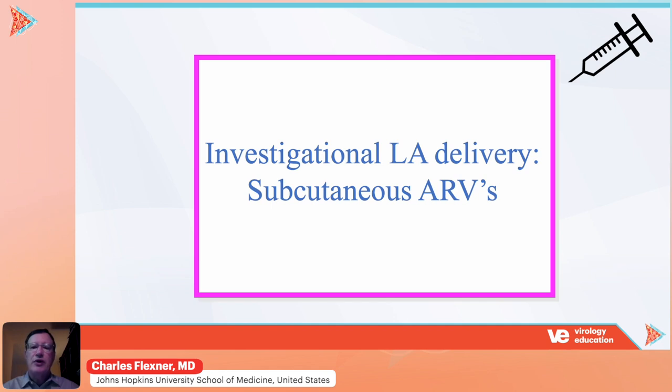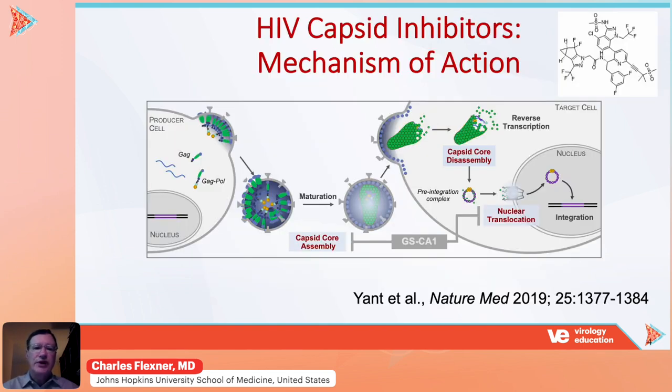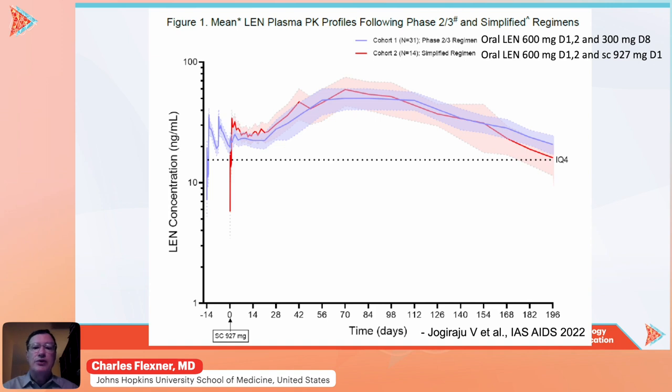The first route of delivery we're going to talk about are subcutaneous long-acting antiretrovirals. There is one of these: the HIV capsid inhibitor lenacapavir. It has a unique mechanism of action and blocks the assembly of HIV at more than one point. It also has a unique resistance profile and no overlapping resistance with other antiretroviral drug classes. The drug is given subcutaneously and has an exceedingly slow elimination by that route.